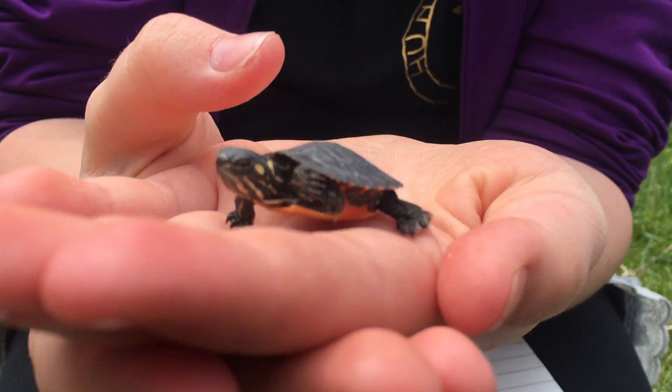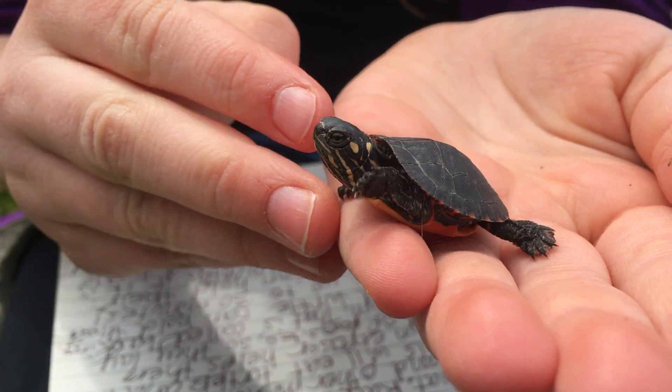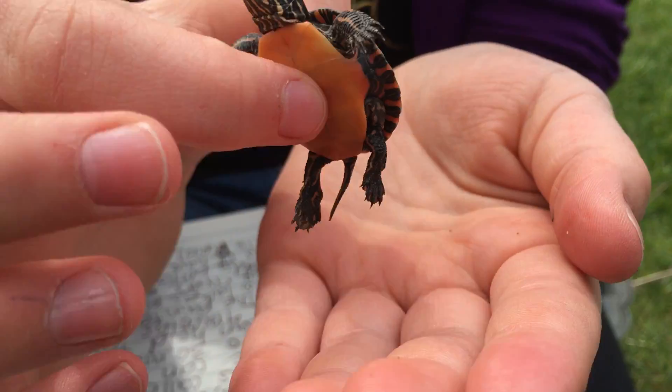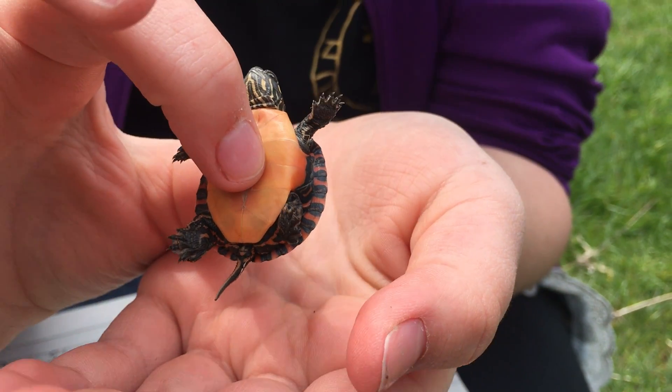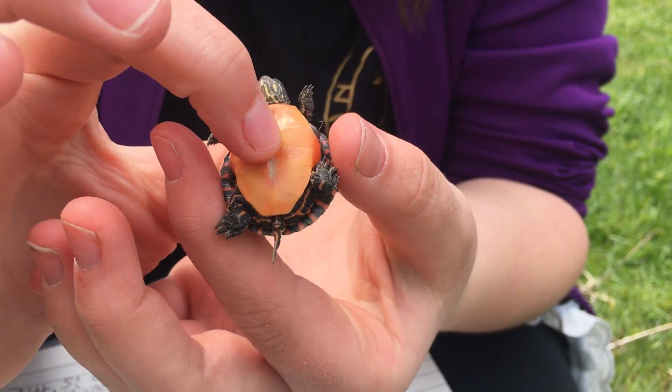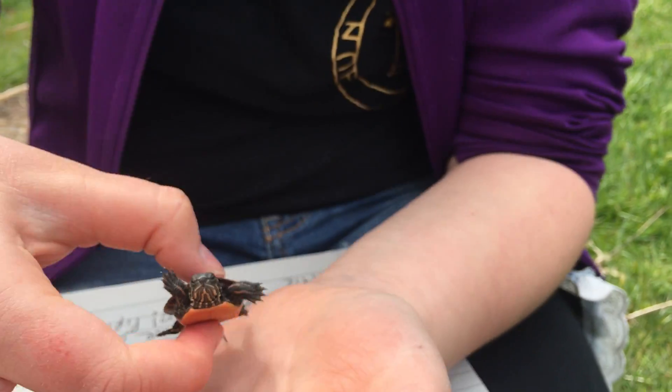Why are they called painted turtles? They're called painted turtles because of the markings on the side of their neck and on the underside of their shell. They're also called fire belly turtles because of the orange belly that they have on their shell.